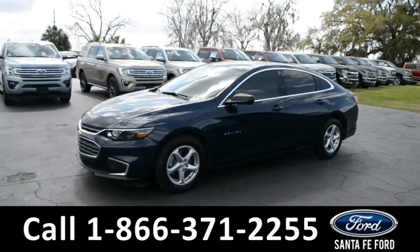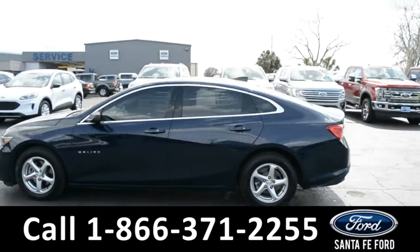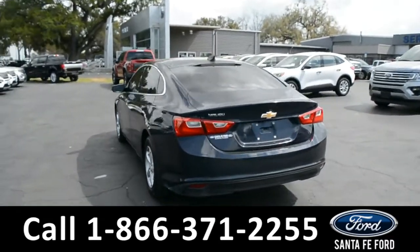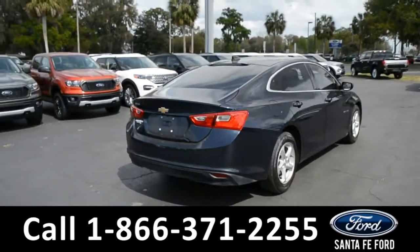This 2018 Chevy Malibu has a remote keyless entry, tinted windows, and alloy wheels. For more information on this specific vehicle or to view this vehicle's Carfax, remember to visit us online at SantaFeFord.com or give us a call at the number below.